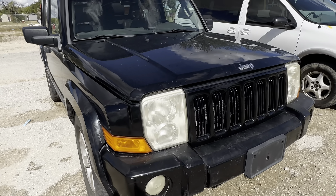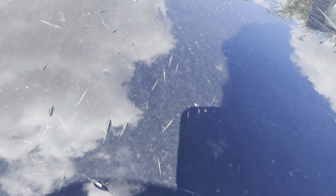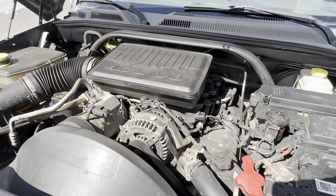Let's check it under the hood — 4.7 liter V8.